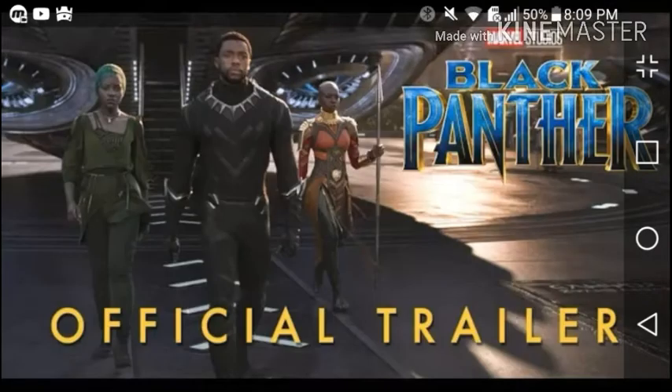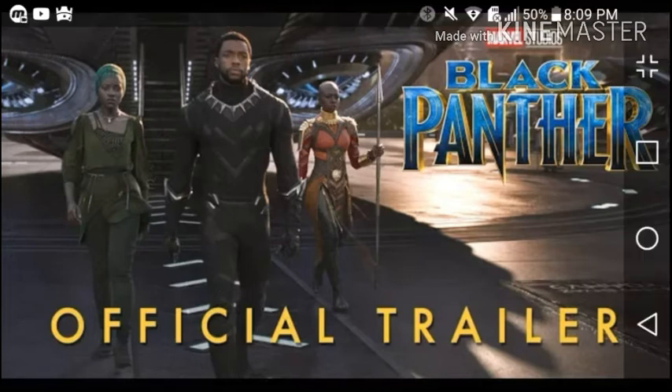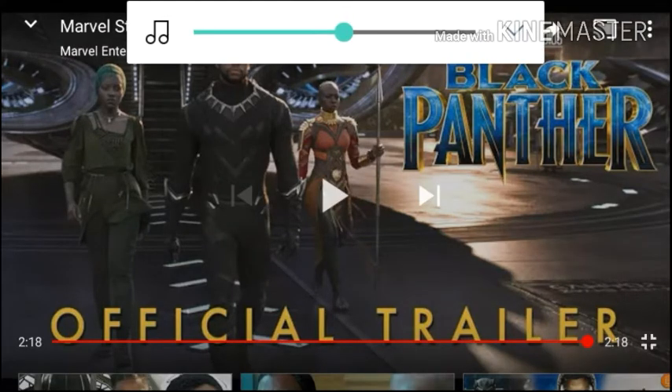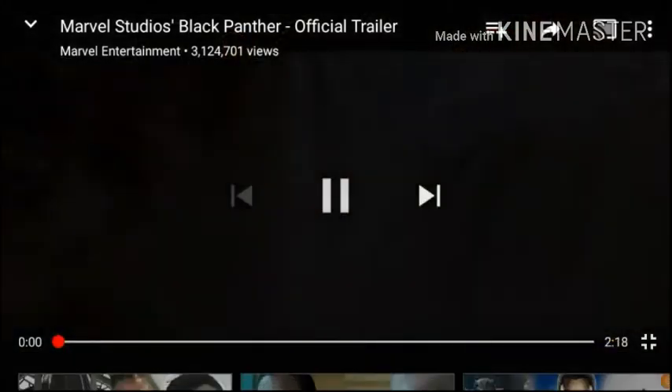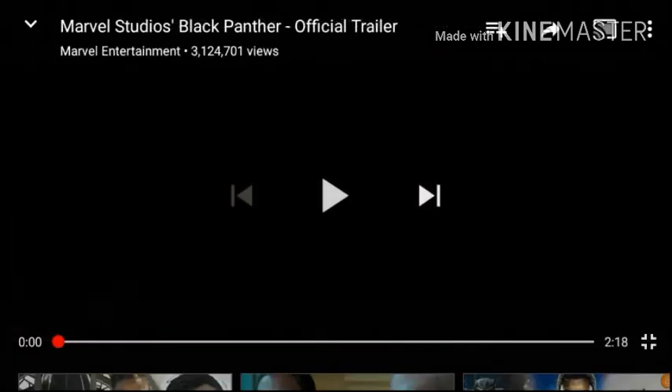Sorry about that guys, but you know what I'm gonna do — that was my reaction, and then you have the full trailer, so go ahead and enjoy it. I'm actually gonna end it off here, but thank you so much for watching. Please hit that like button down below and subscribe if you haven't already, and click the notification bell to become a part of the Awesome Squad.